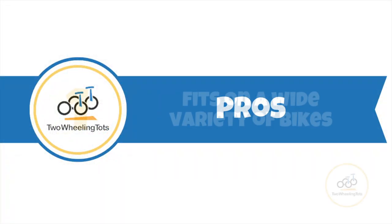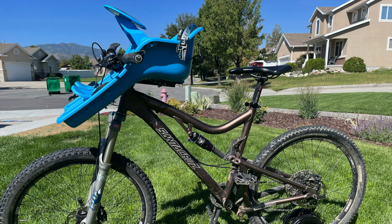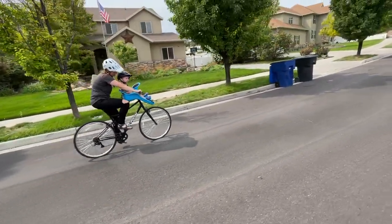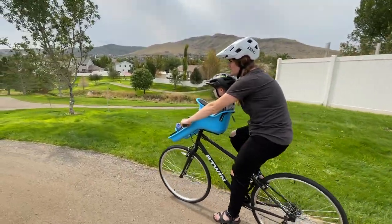Starting with the pros. Number one: the iBert fits on a wide variety of bikes and is more likely to fit on your bike than many other front-mounted child bike seats. Front-mounted bike seats are notorious for bike compatibility issues. While we did experience some fit issues with the iBert compared to other seats, the iBert offers a pretty good universal fit on most adult bikes.